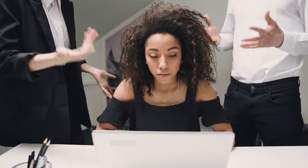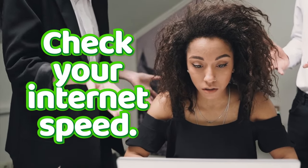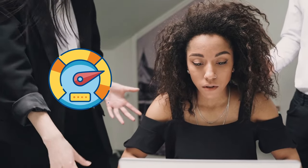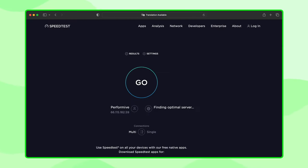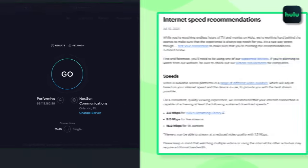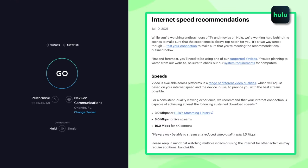Is the Hulu app not working on mobile or PC despite all your efforts? Let's make sure your internet performance is not causing these issues. Let's check the internet download speed on your streaming device — go to the website speedtest.net. Know that your internet speed should be at least 3 Mbps for Hulu, 8 Mbps for Hulu with Live TV, and 16 Mbps for 4K content.